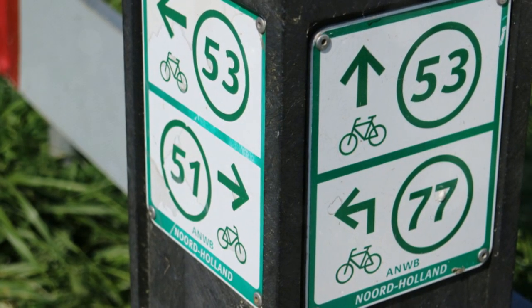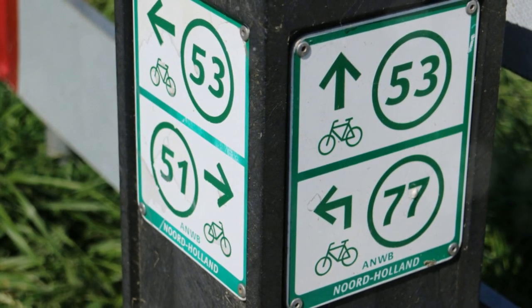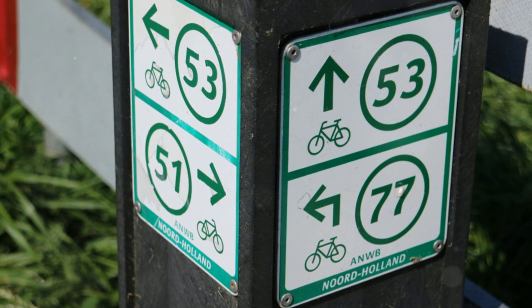Then comes a noticeable shift. Paths are looking good, signposts are helpful, and you occasionally feel safe. Bike paths enhance the city's beauty.